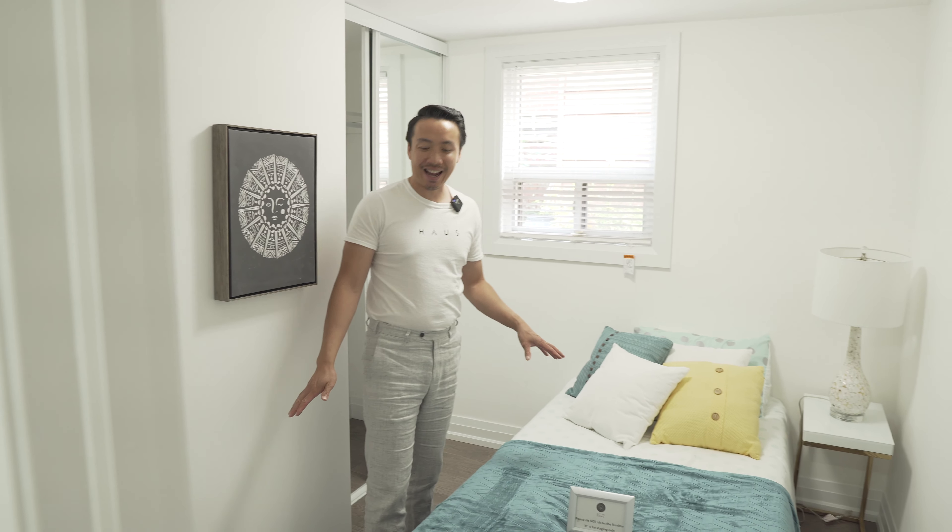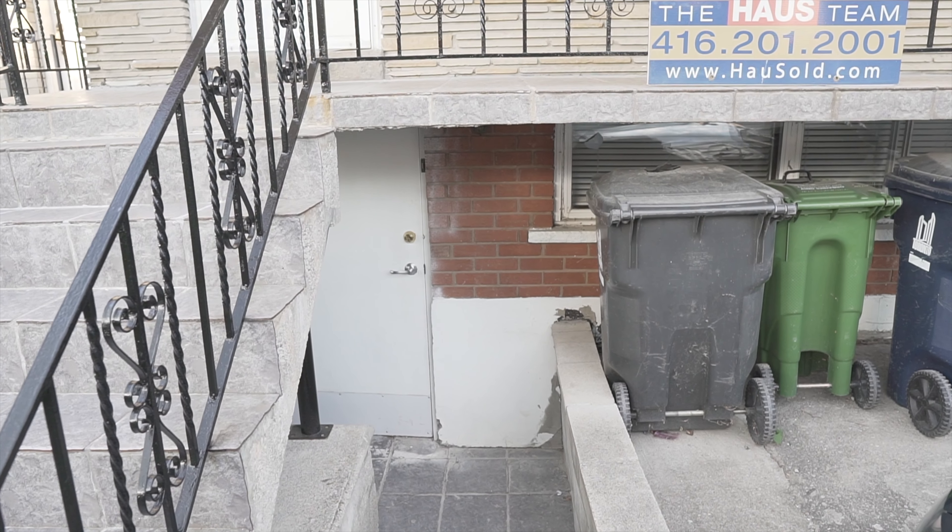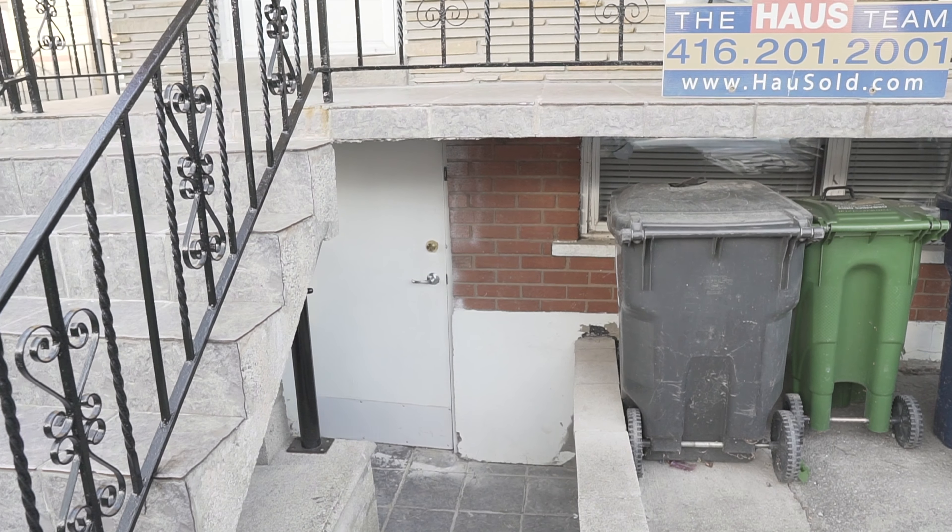Now we head to the washroom — a full glass enclosure shower. Love these black tones, really gives that modern look. Beautiful large porcelain tiles, undermount sink with the same stone countertop as the kitchen. Love the whole look — really gives that beautiful classy feel. Everything is brand new here, fully renovated — pretty much a new washroom.